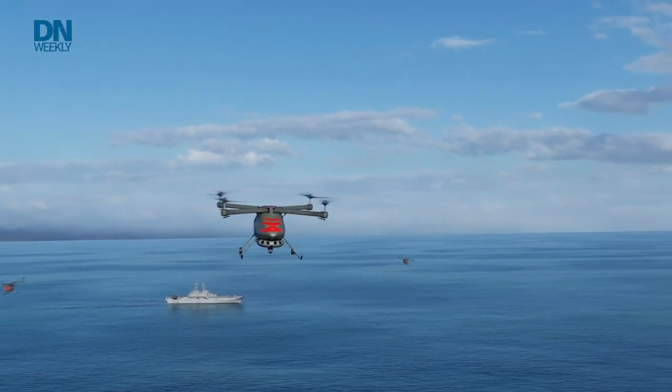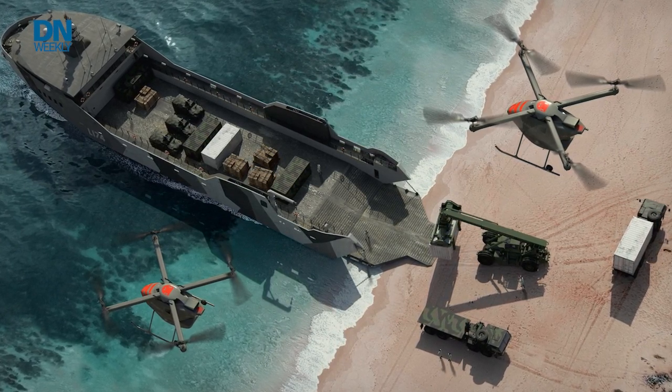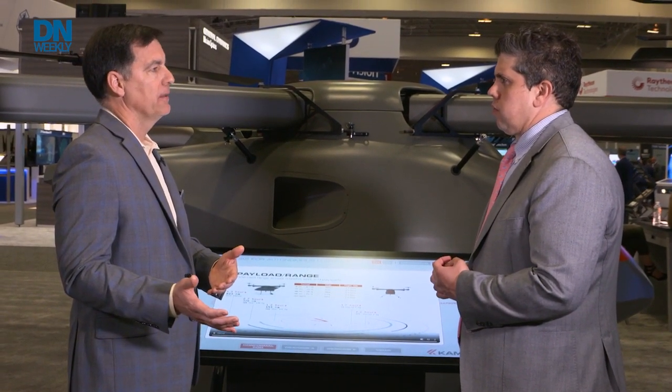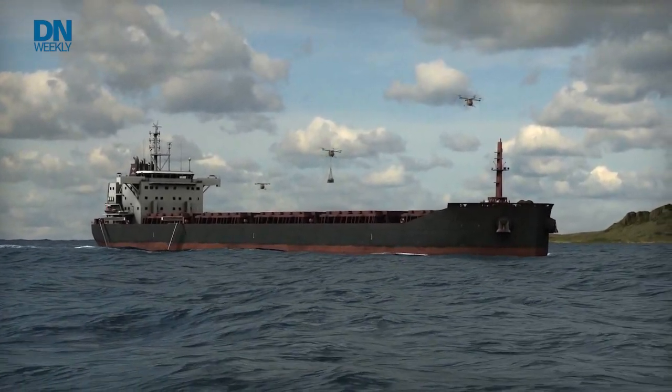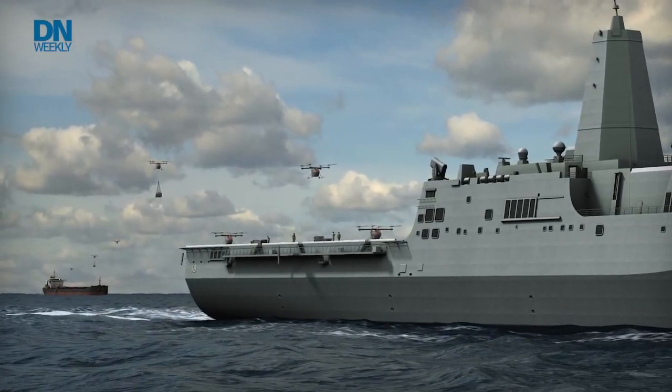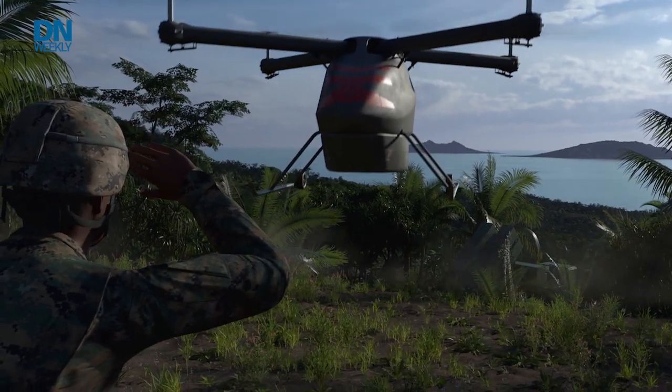The idea being that real estate on the amphib ships, on warships, and even on some commercial shipping supporting this EABO concept — we don't want to create a logistics burden with our logistics solution. So the idea might be you launch this from a rear area, fly it on a self-deploy mission to the EABO or the advanced base, get it in the hands of the actual operators. Then they simply reconfigure with a conformal pod or maybe a sling load, depending on the mission, and run cyclic operations throughout the entire operation while those Marines are operating forward.